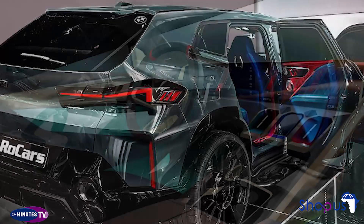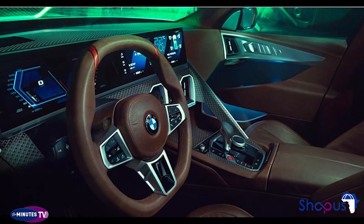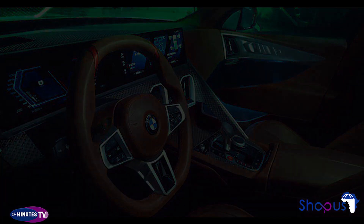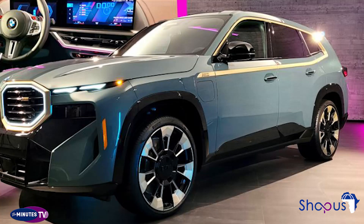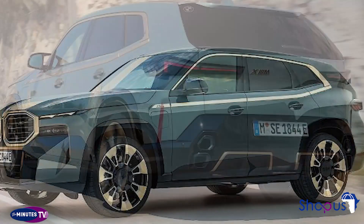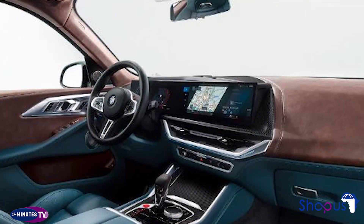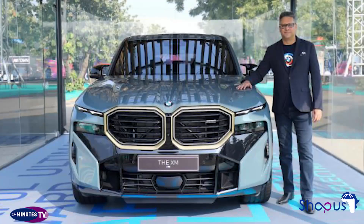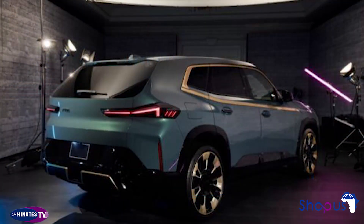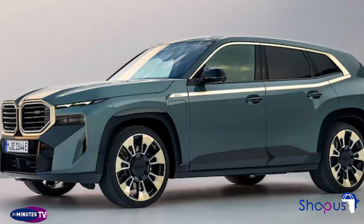The BMW XM's price tag and performance put it in rarefied air in the world of super SUVs. It will face off against the Lamborghini Urus, which embodies the automaker's excess and madness, as well as the mechanically similar Audi RS Q8. The Urus and RS Q8 are full-fat V8 SUVs and do not offer the innovative range and power that BMW's powertrain will. The Mercedes-AMG G63 also brings ultimate off-road capability on top of its flat-out speed and power. BMW is the source of information in this article, accurate as of September 27, 2022, but it may have changed since that date. Always confirm product details and availability with the automaker's website or your local dealership.